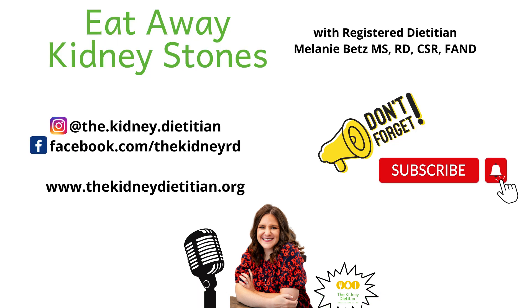Thank you for listening to today's episode. For more help with kidney stones, check out my website, www.thekidneydietitian.org. For more personalized help from me, check out my online course, Kidney Stone Nutrition School. VIP enrollment includes help directly from me. I can't wait to see you there and help you prevent kidney stones. Have a great day.